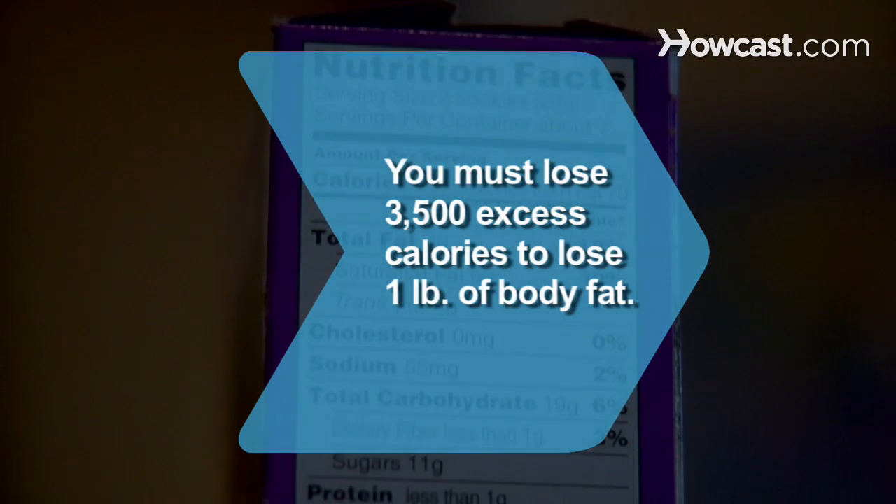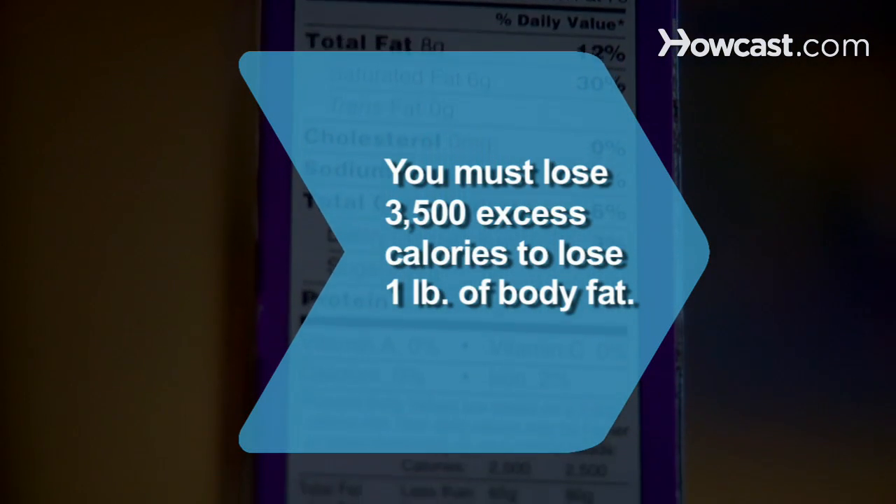Did you know? You must lose 3,500 excess calories to lose 1 pound of body fat.